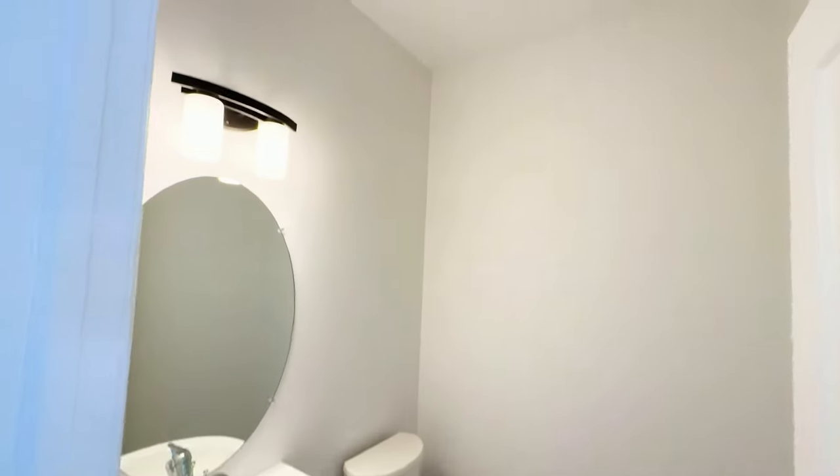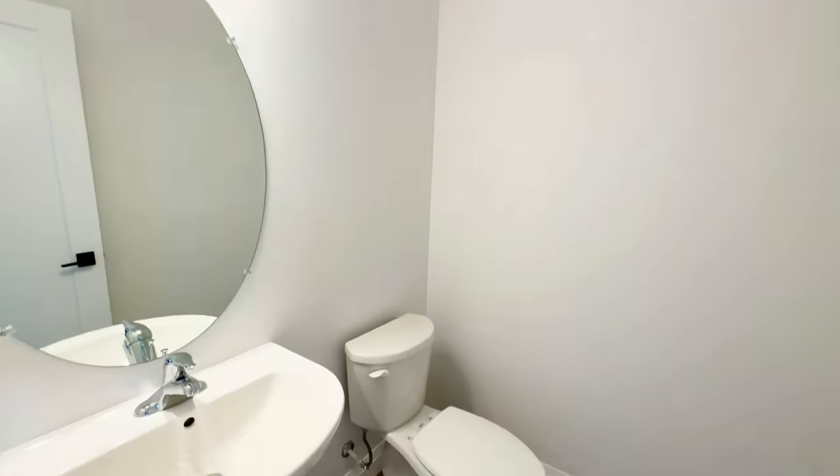And to your left, we have your visitor's bathroom with amazing high ceilings.